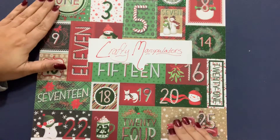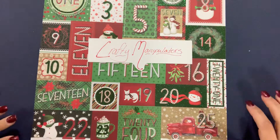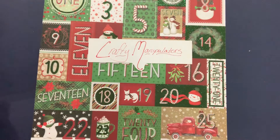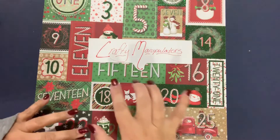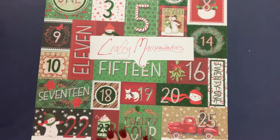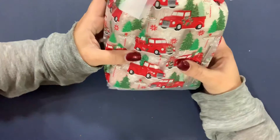Hi guys, welcome back! It is December 3rd, so we are going to get started with the third gift in my 24 Days of Christmas wall hosted over on the Facebook group Crafty Manipulators. We are on December 3rd and this is what my gift looks like — I love the little red truck bag.